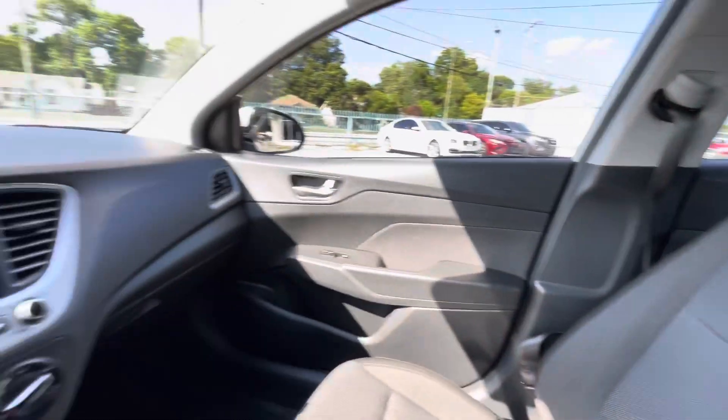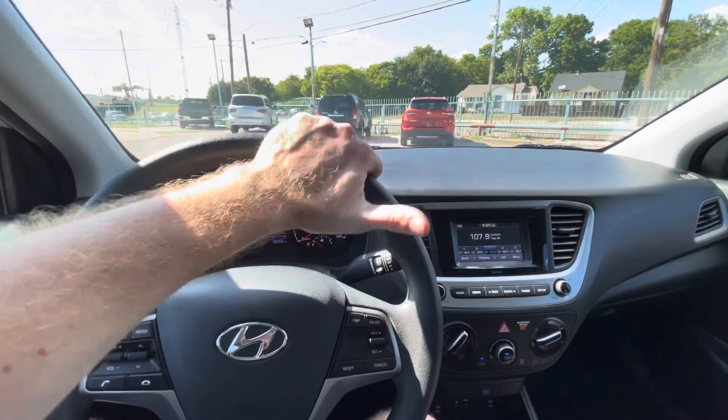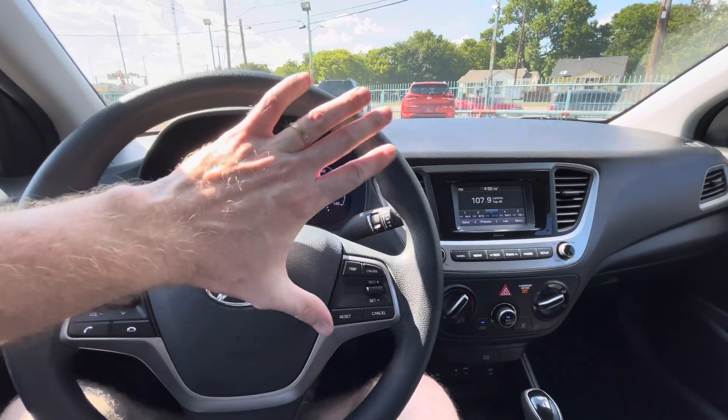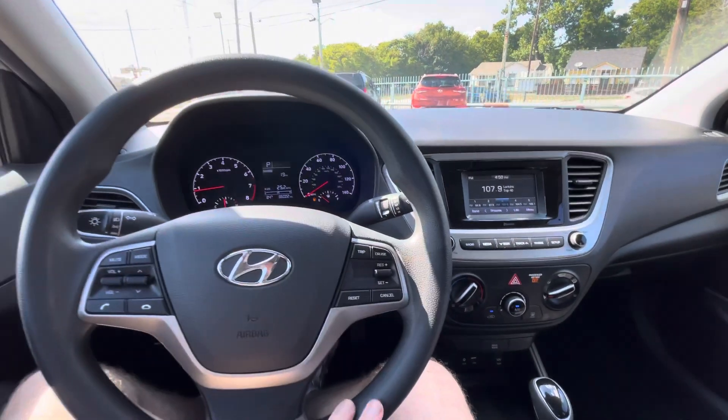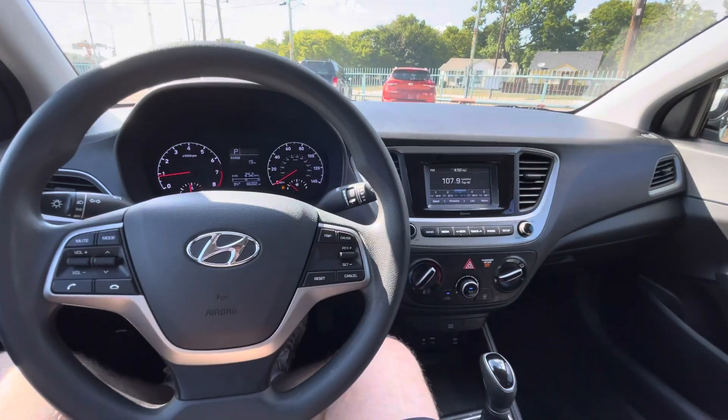2019 Hyundai Accent, only 86,000 miles, clean title, clean Carfax, no accidents ever, passed inspection, eligible for warranty. Cash or finance — come to March Dealership and we'll get you the best deal on the market, guaranteed. Don't miss it — beautiful car.